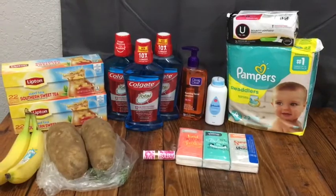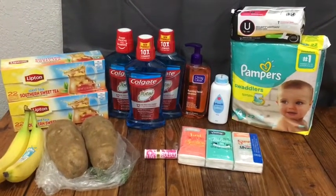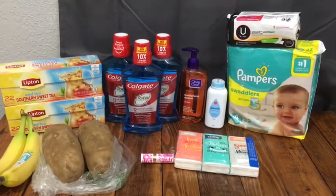Hey everyone, welcome back to my channel! Today I'm going to be sharing with you some Walmart couponing deals. As always, my referral links are in the description box below, and if you're not already subscribed, please hit that subscribe button.